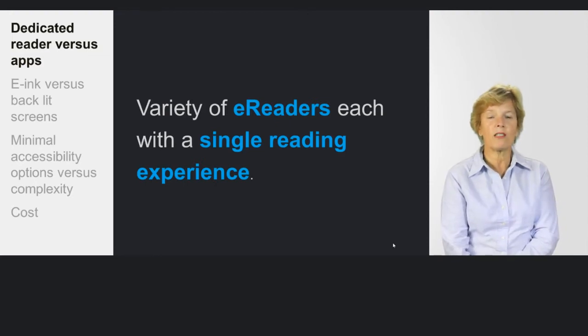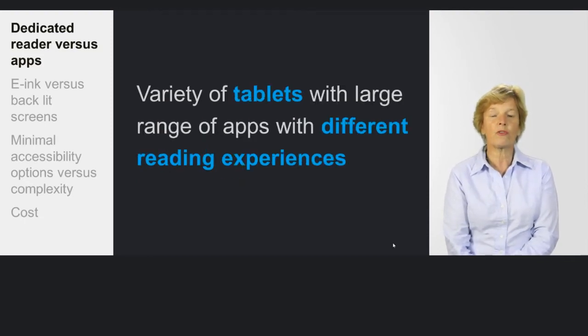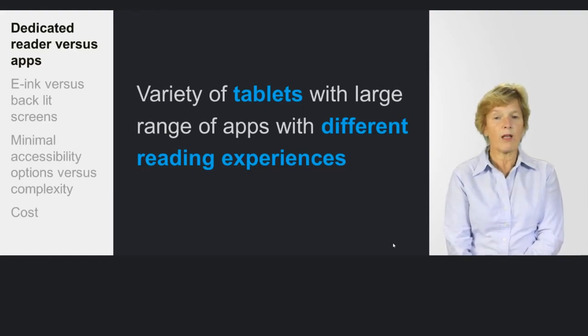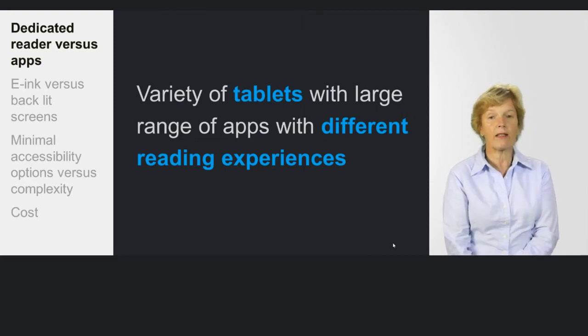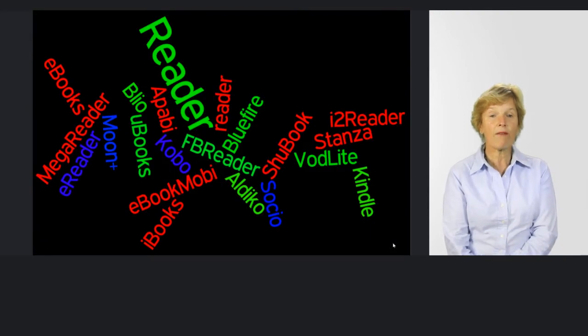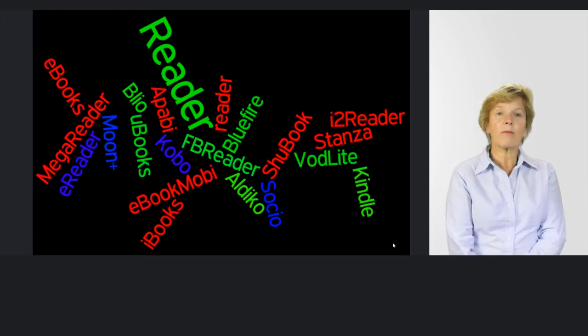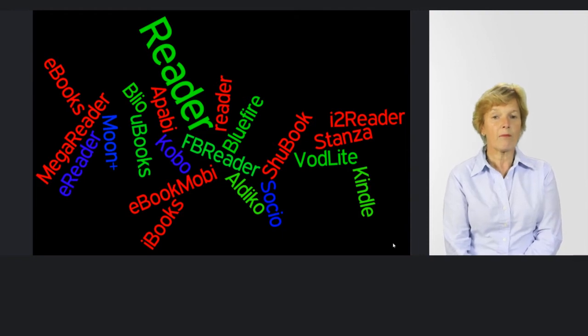Most of the touch e-readers are not as easy to use as the touch tablets. There are a huge variety of tablets and more coming onto the market now, with Windows entering the fray. We have our Androids, iOS, and even some Linux types — an enormous array of 7 to 10 inch tablets with very different reading experiences depending on the applications you've downloaded, from iBooks to Stanza to specialist apps like Vodlight and BLEO that support the DAISY format.